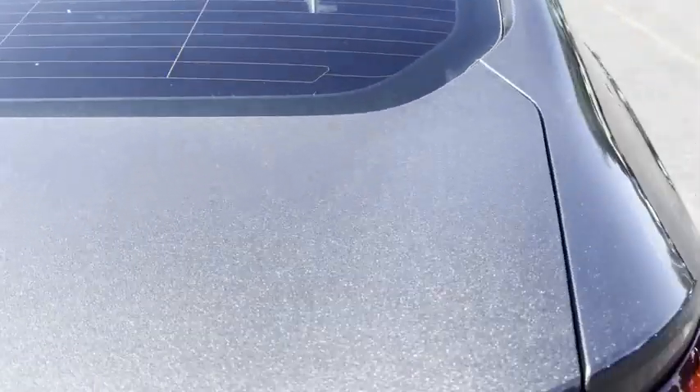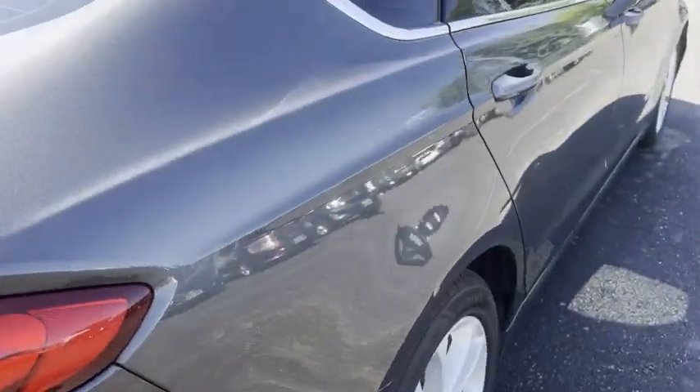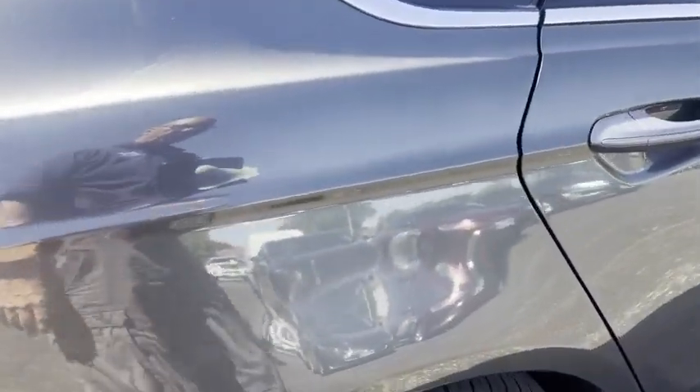Like I said, the only thing — them rock chips and that one scratch — is about it. But this also has a really, really small thing there.